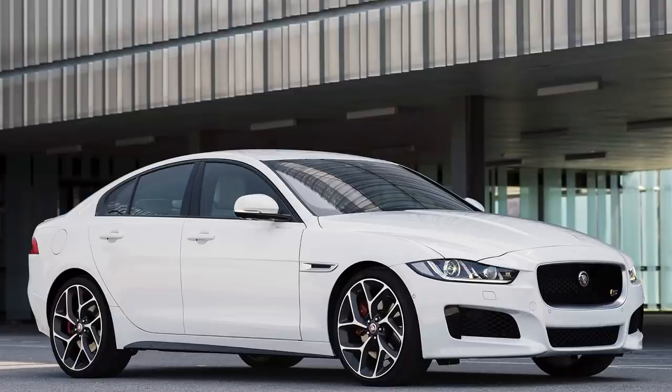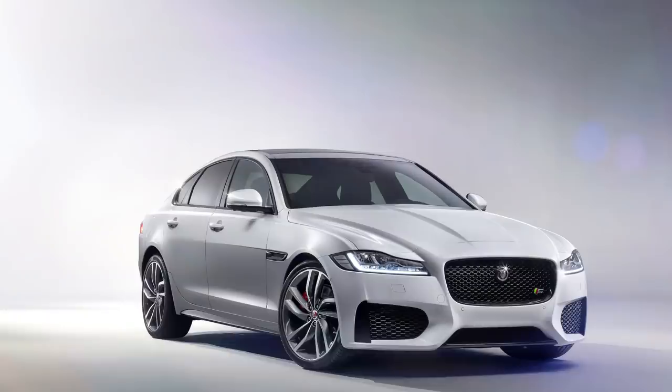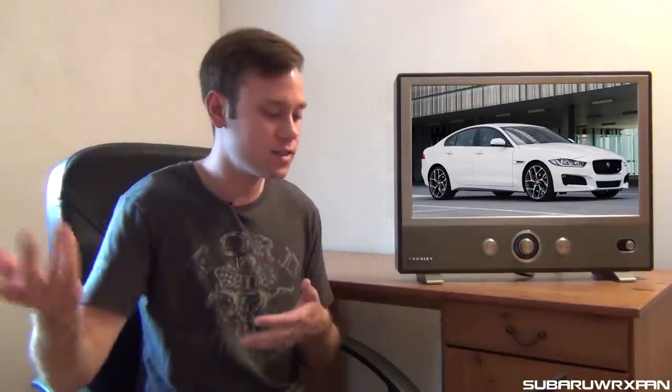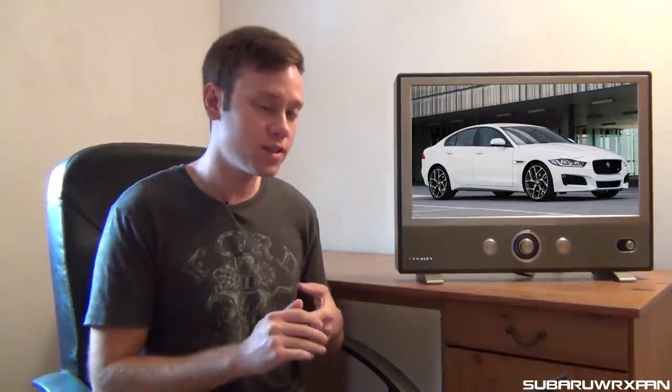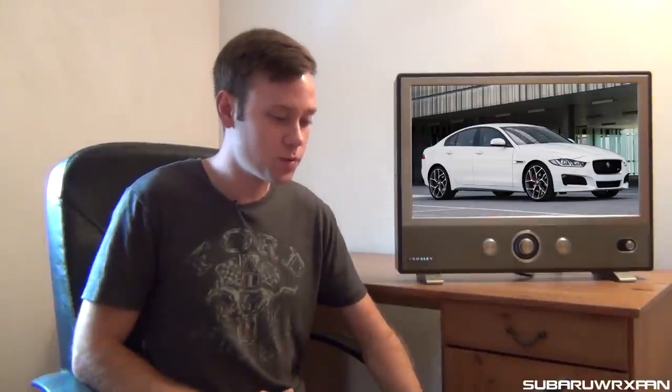Jaguar officially set the prices for the XE and the XF. The XE is going to start at $35,895 for the base one — the faster XE S will be much more than that. The cool thing is they actually slashed the price on the XF — it used to be like $57,000 and now it's $52,000, so they cut it by about $5,000. The XF is a very compelling car for the money, and I think those are great price points for both. Hopefully they start selling well.